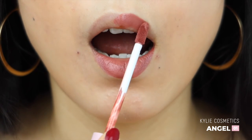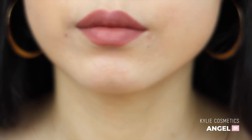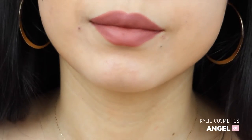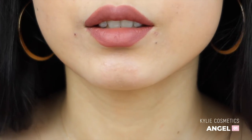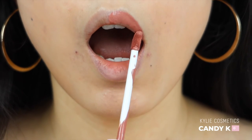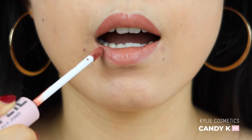Angel is a warm rosy shade; the color gets deeper when it dries down on the lips. I really like this color — highly recommend. Candy K is a bit peachier and a hint lighter, but the difference is just so little.